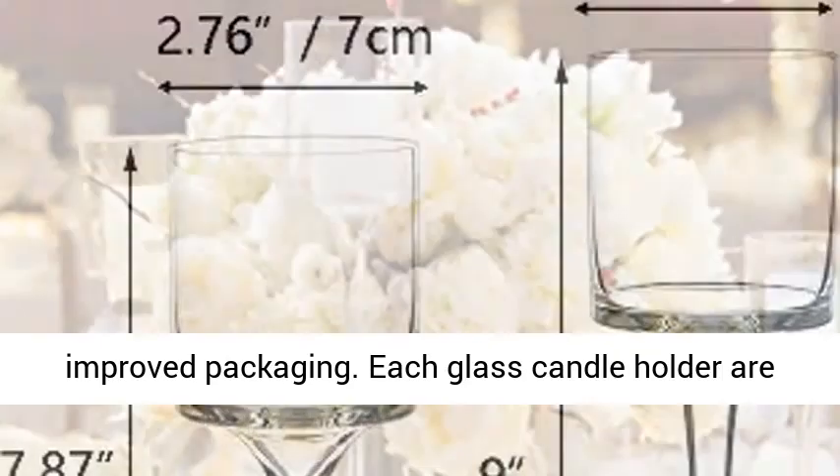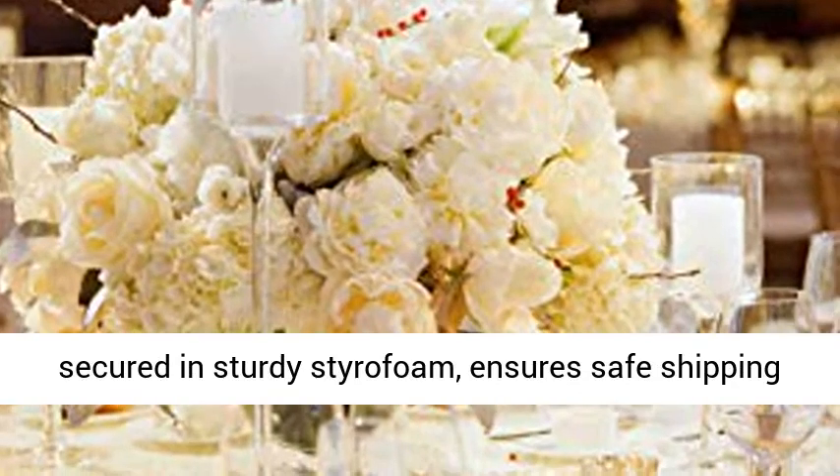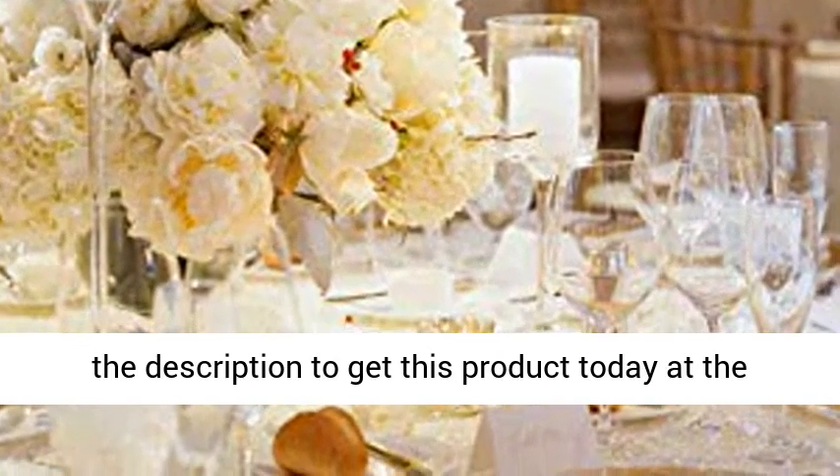Updated package — new and improved packaging. Each glass candle holder is secured in sturdy styrofoam, ensuring safe shipping of these stunning glass items. Click the link in the description to get this product today at the best price.